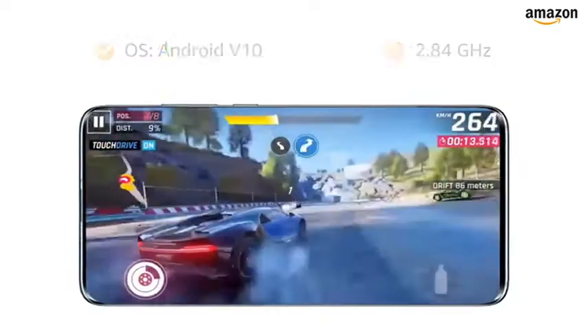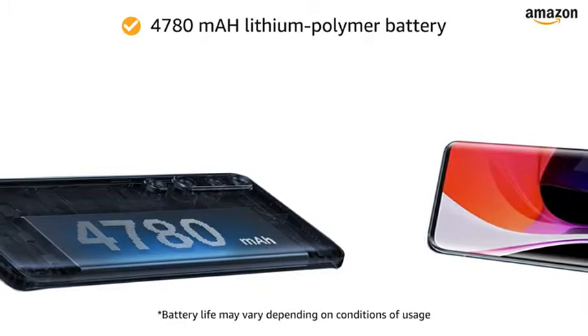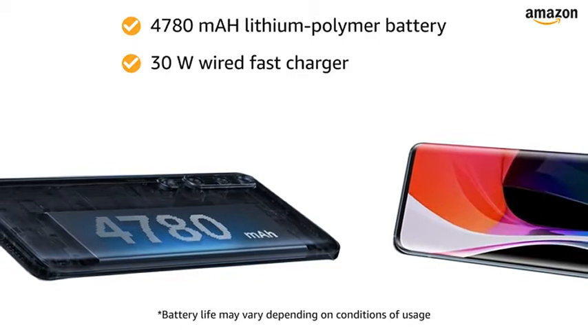It features a 2.84GHz Qualcomm Snapdragon 865 with 7nm octa-core processor. The 4780mAh lithium polymer battery with 30W wired fast charger provides you with more talk time.